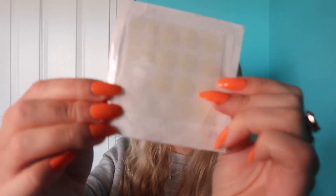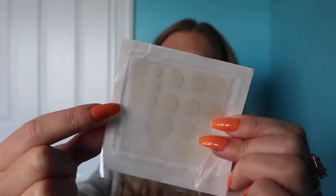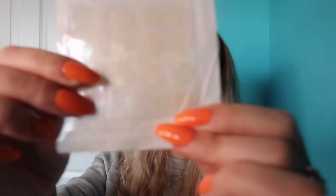You really shouldn't be trying to pop pimples. I know it's really hard not to, but these patches are a great way to stop yourself from popping your pimple and help it go down naturally without scarring. They come in a variety of different sizes — small, medium, and large — so you have a big size for a massive pimple, a medium for most cases, and small ones for little pimples. I love these; they work really well and are my favorite pimple patches I've ever tried.